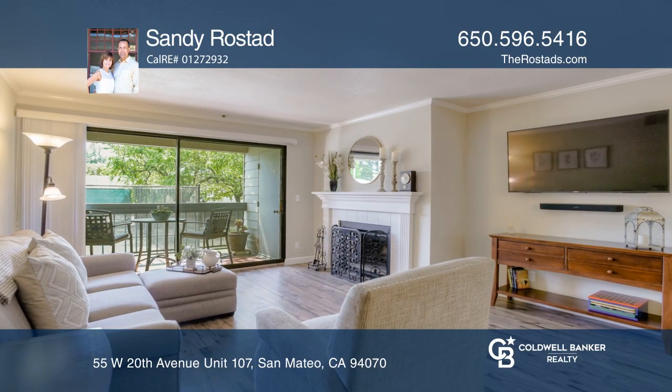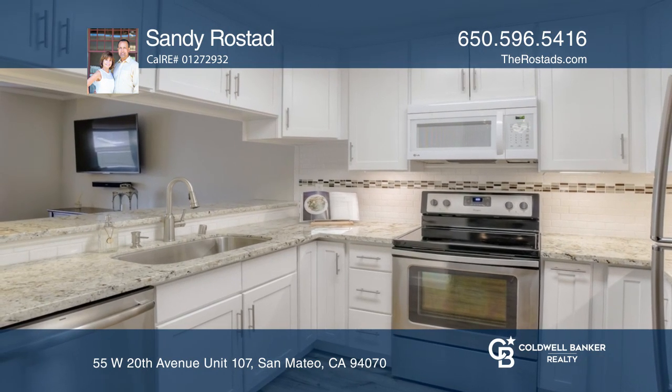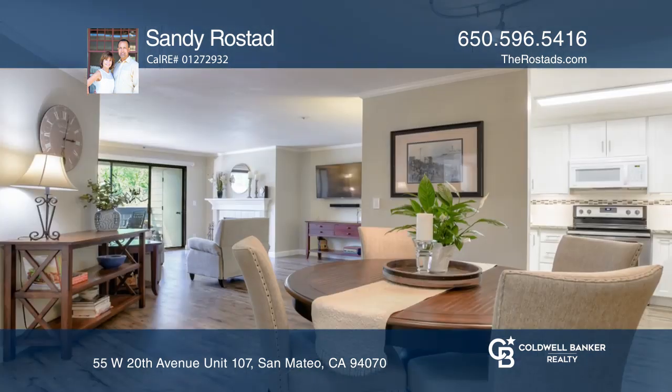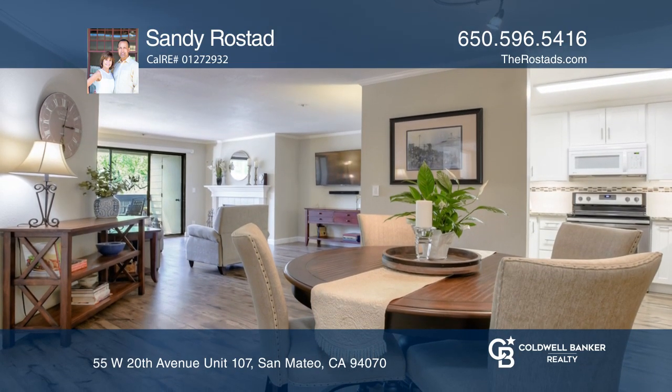The open floor plan home has been beautifully updated. The living room features a wood burning fireplace and access to a peaceful balcony. The kitchen was recently remodeled with granite counters and stainless steel appliances.